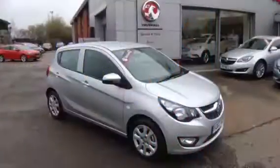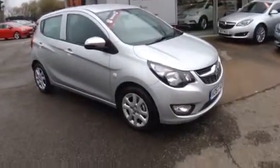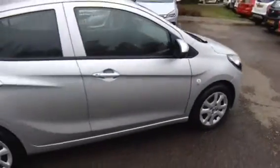Welcome to Bayliss Vauxhall. Here we have a 2017 Viva 1.0L SE, featuring front fog lights and benefiting from body coloured mirrors, door handles and bumpers.